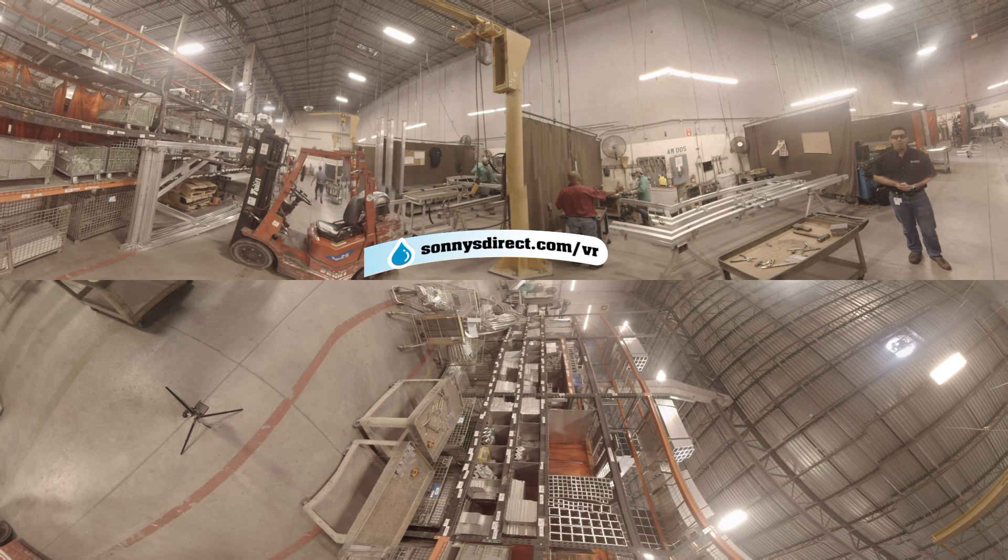We've got a lot more to see in the shop, so let's get going. And for more videos you can check out SonnysDirect.com/VR.